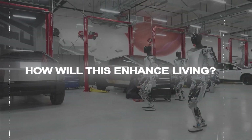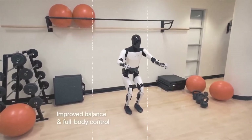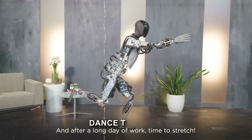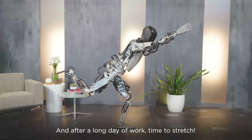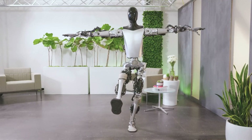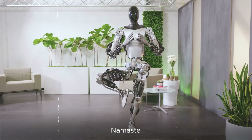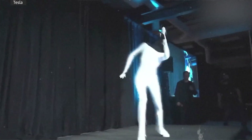The Optimus Gen 2 is not only a powerhouse when it comes to getting tasks done, but it also has a flair for entertainment. Imagine watching this robot dance to music — it's not just about impressive balance, but the way it moves its entire body is like nothing you've seen before. This adds a whole new layer of versatility, suggesting the Optimus Gen 2 could be your go-to entertainment buddy or even a companion for those who crave social interaction.